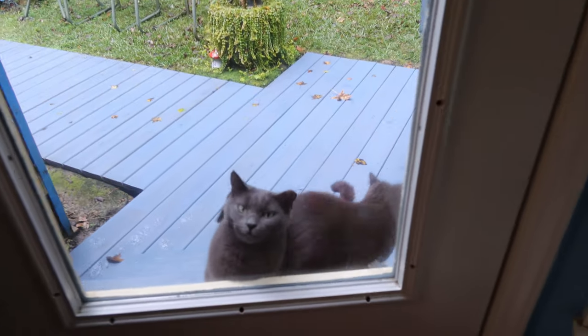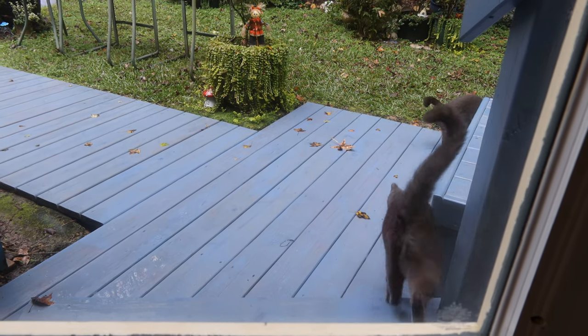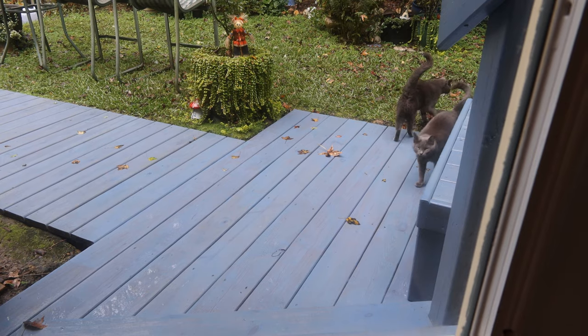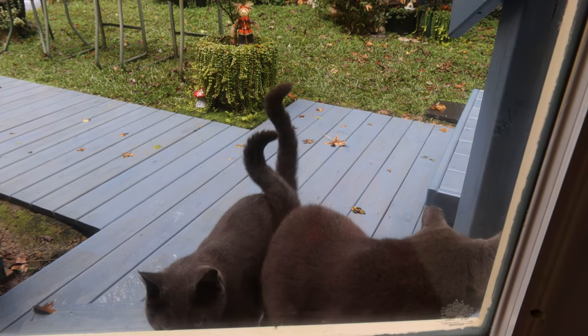Good morning! They leave when I come close because they're walking toward where I put the food. I'll be right there, I promise. Gray says, 'Do you need more help coming, Mom?' I'm right here, I'm right here.